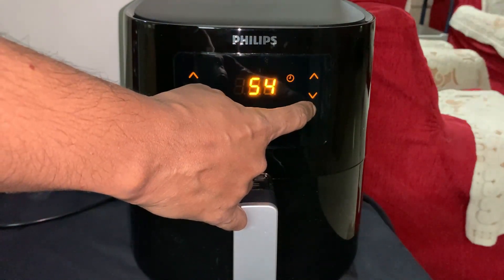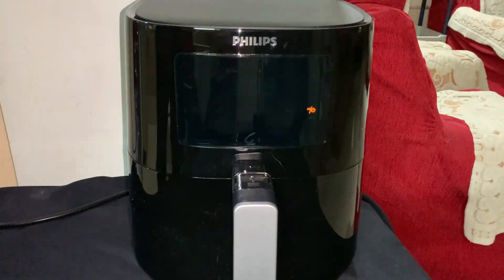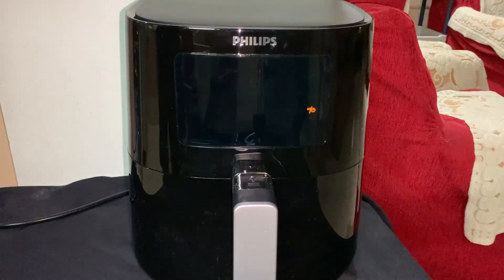Now you need to hold and press the button for 3 seconds to shut down the display, and then you can turn off the power supply.